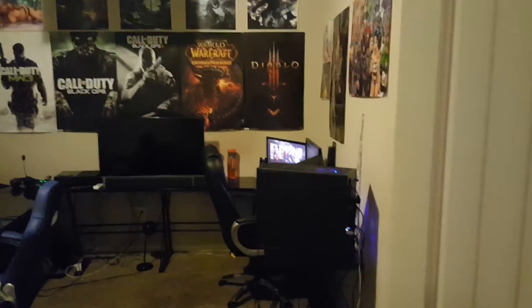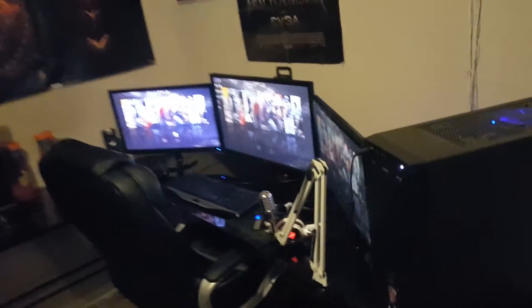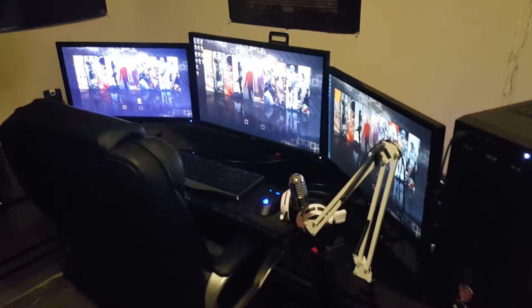Hey guys, so a fan of mine requested that I do a video on my current gaming setup. I thought I might as well just do a whole room tour, just for fun. So here is my current setup. I have three monitors and my computer to the right, which is custom built, of course.